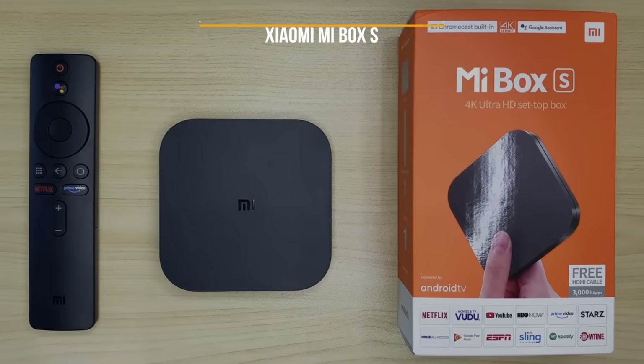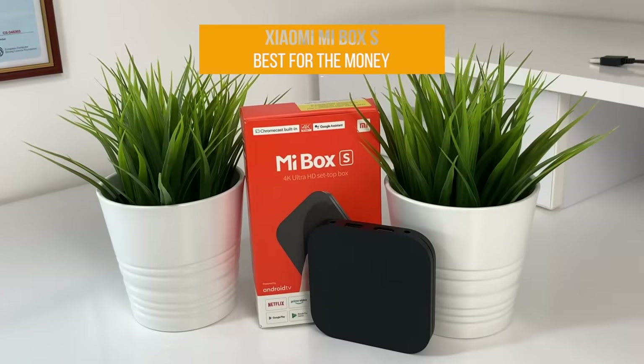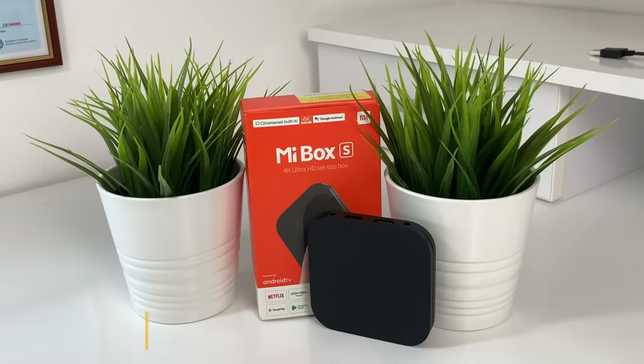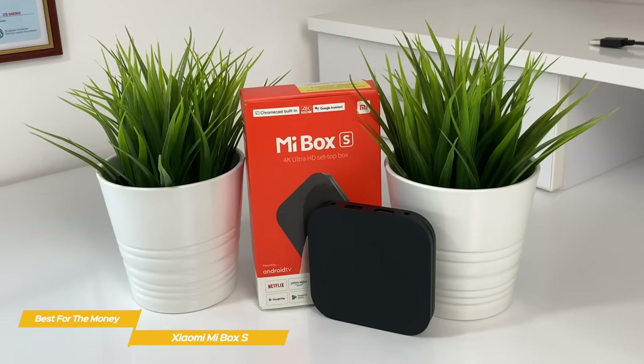First up, the Xiaomi Mi Box S, our pick for best TV box for the money. The Xiaomi Mi Box S is a great all-around TV box at an affordable price. It's great if you want to casually stream and don't need a lot of the fancy features of more expensive models.